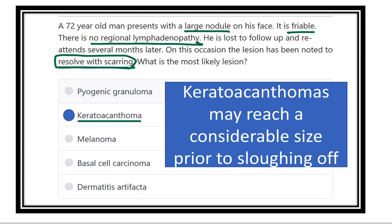Usually it is not carcinoma. Keratoacanthoma may reduce to a considerable size before shedding — that means before shedding it may grow to a large size first.